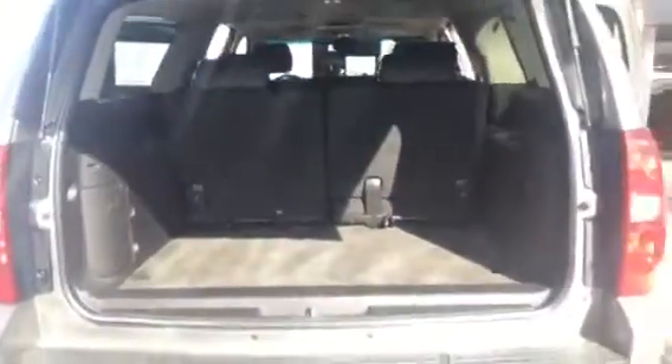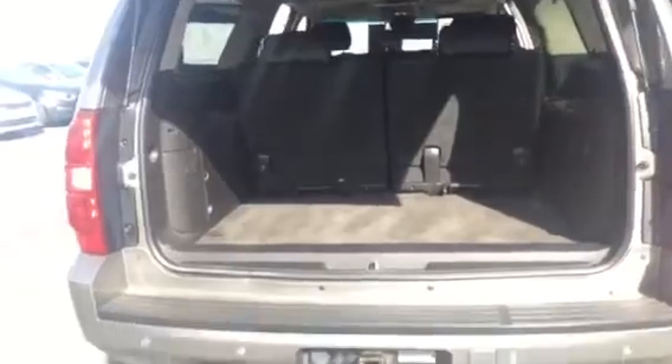Over here to the rear, nice big trunk. A couple of scratches in the rear here, as is to be expected on a car with 160,000 miles.